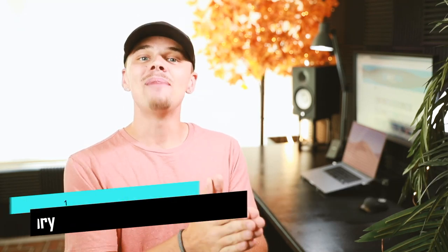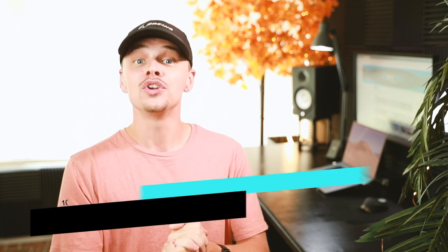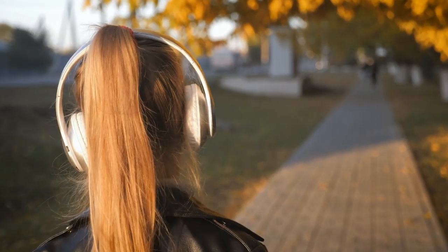Hey guys, it's Cory and welcome back to another buying guide with 10 Best Ones. Today we'll talk about which are the 5 best picks, how to choose the correct product, and what you should look at before buying.